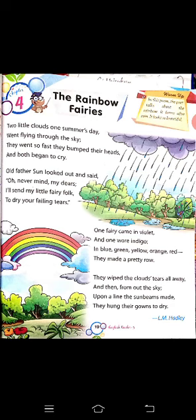This poem deals with the rainbow and how the rainbow forms after rain, and the colours mentioned here. The colours of the rainbow are violet, indigo, blue, green, yellow, orange, and red — and how they occur in a pretty robe. This poem is written by L.M. Headley.